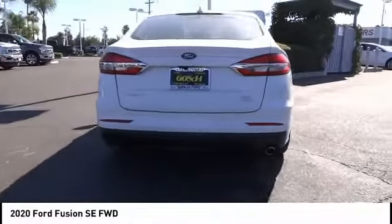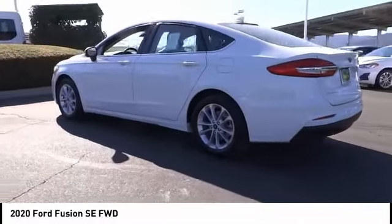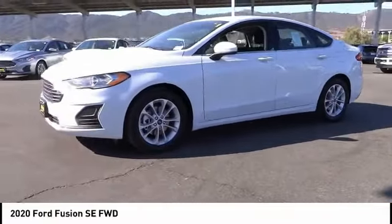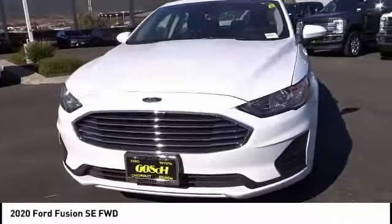Here are some of this vehicle's great options: electronic stability control, brake assist, traction control, remote keyless entry, rain-sensing wipers, four-wheel disc brakes, speed control, rear window defroster, security system, and low tire pressure warning.